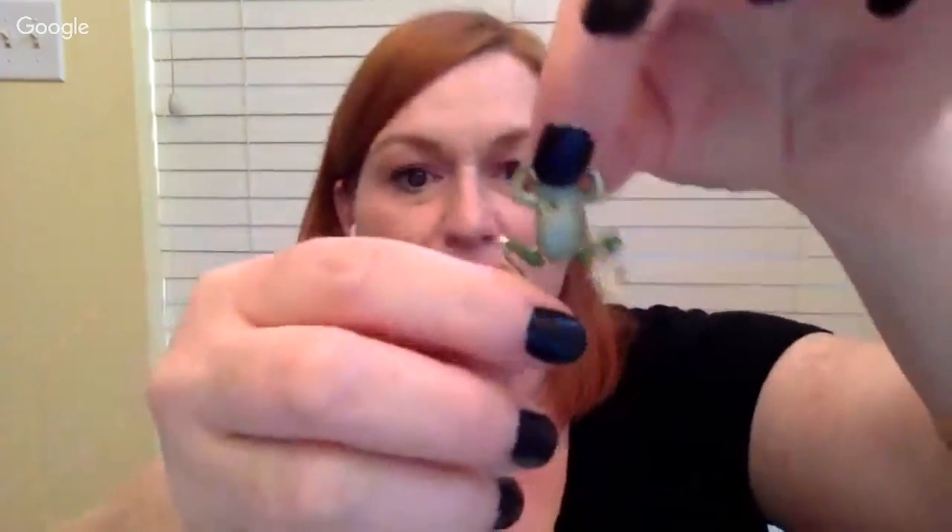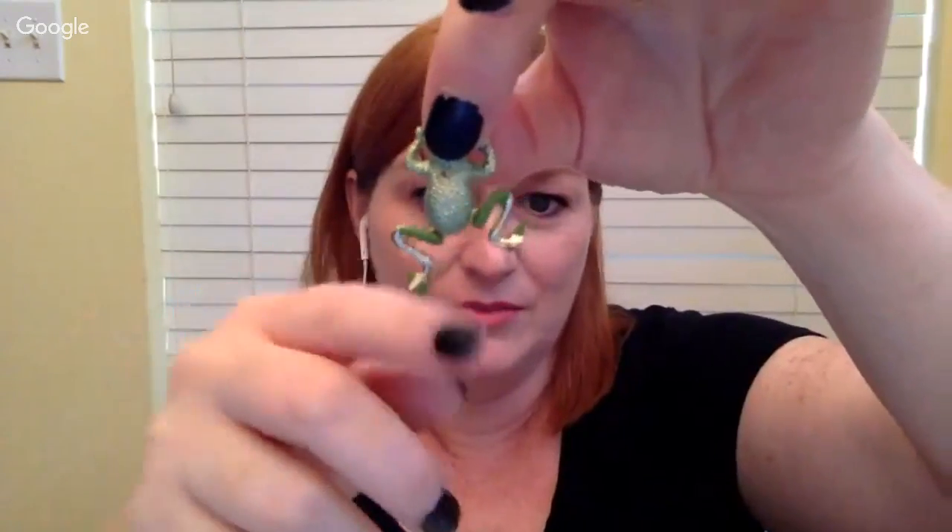Next up is a little frog pin that I paid a dollar for. His little hind legs move, and he's really kind of a dime a dozen out there — I've seen quite a lot of them. Let me share what I found on this little fella.